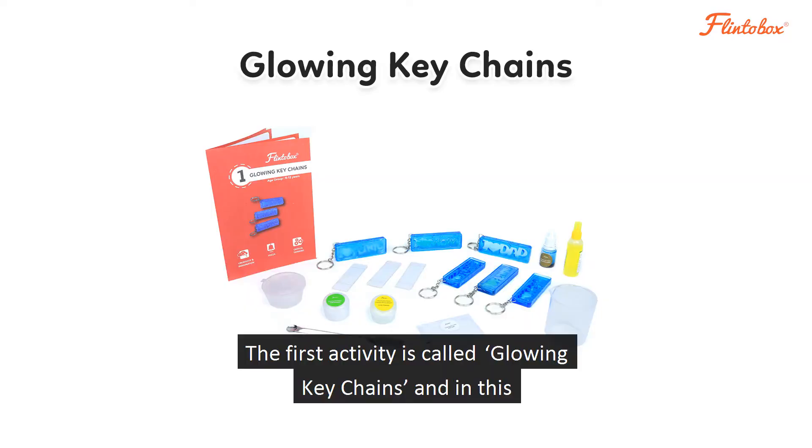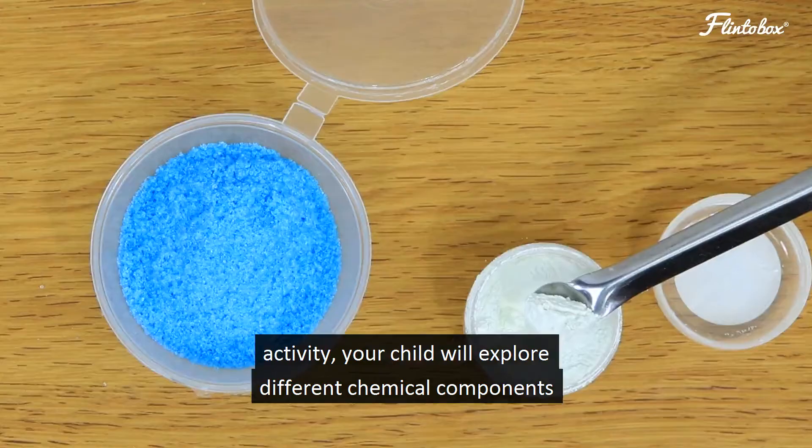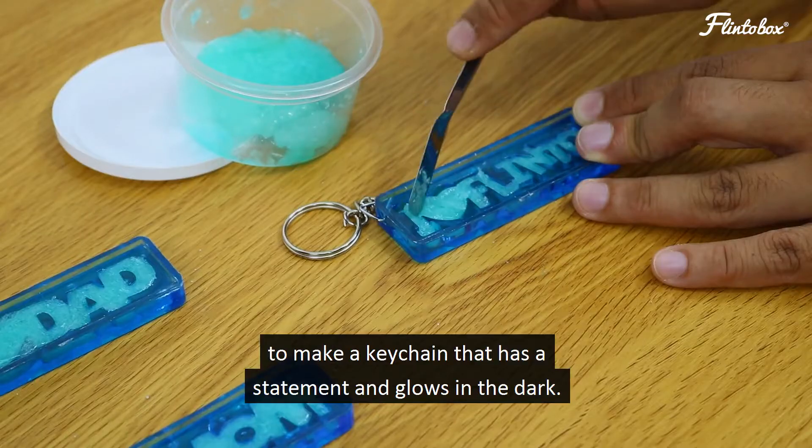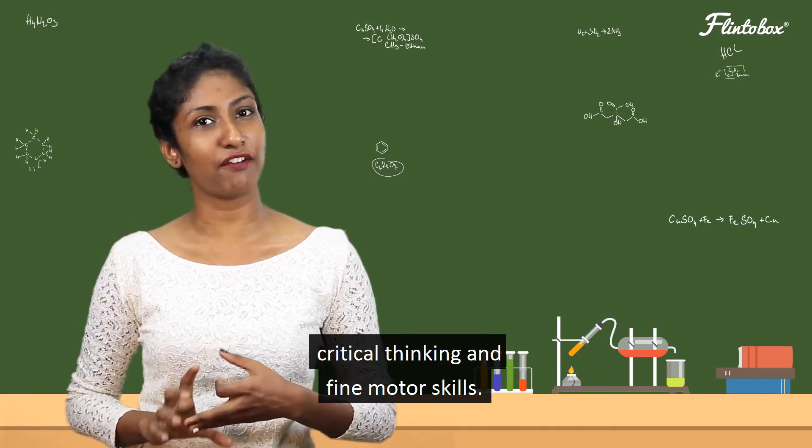The first activity is called glowing keychain. In this activity, your child will explore different chemical components to make a keychain that has a statement and glows in the dark. The activity is aimed at enhancing focus, critical thinking, and fine motor skills.